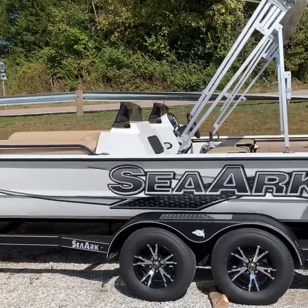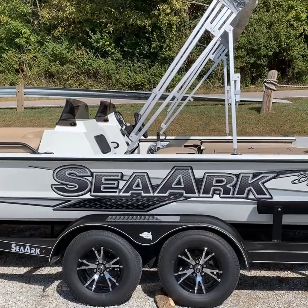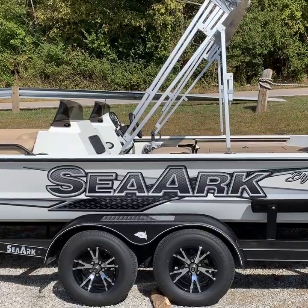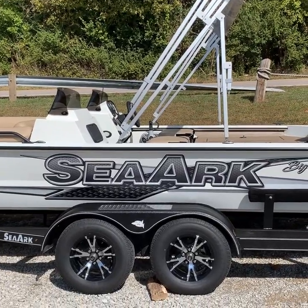We've got hydraulic steering and a tilt helm on this boat, livewell recirculation system, bow livewell, bimini top, Jensen stereo, and paint over gator hide.